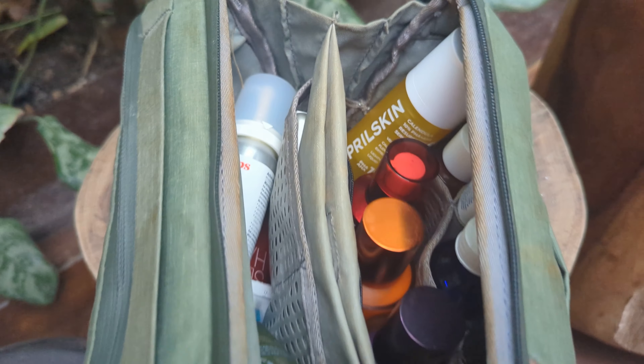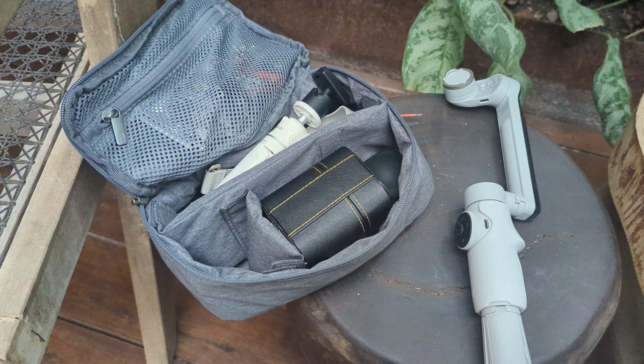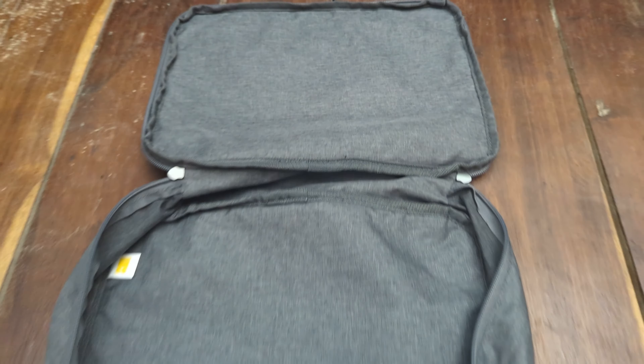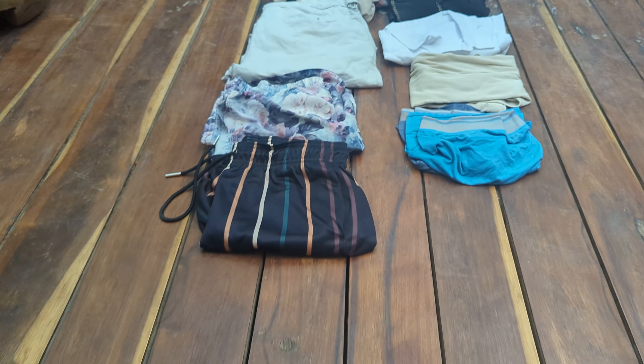My toiletry bag is kind of chunky due to my new skincare routine, but it fit fine. The tech bag stored my microphone, tripods, action cam, wired headphones, a gimbal, and miscellaneous batteries, wires, and other review items. Clothing-wise, I brought a set of gym clothes, three button-downs, a pair of pants, two pairs of shorts, swim trunks, and underwear. From a damage perspective, the bag held up relatively well, however it did retain some residual material from the soft stone floors of our Airbnb when I was dragging it around for packing. Once I was home, I was able to easily buff that out with a Brillo pad.